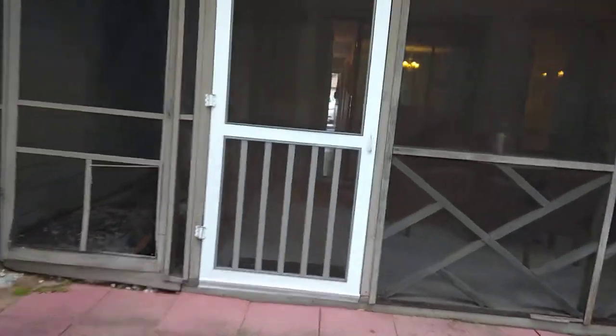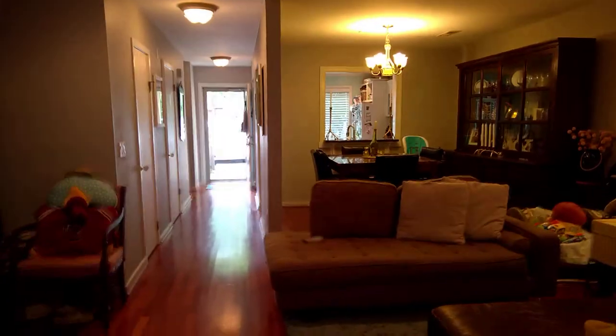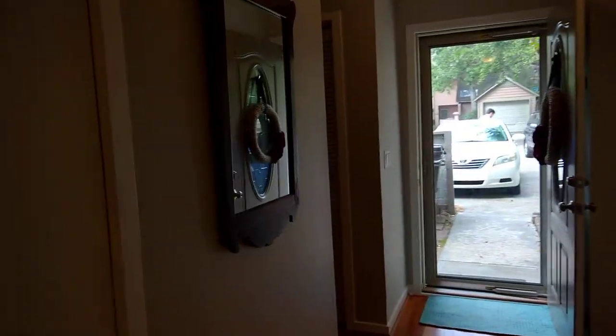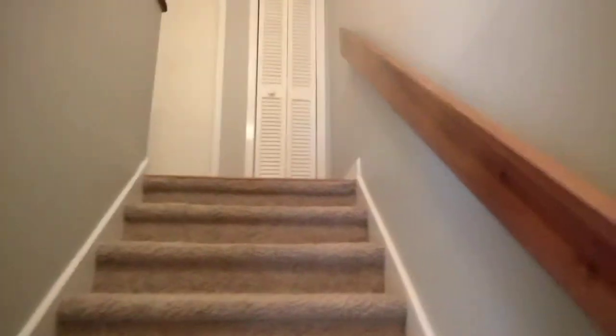Let's go ahead upstairs and look at the two bedrooms and two baths up there. The laundry room is up there as well. Also in this townhome community, there is a community pool. Check out the pictures for that — there'll be some pictures on our website.